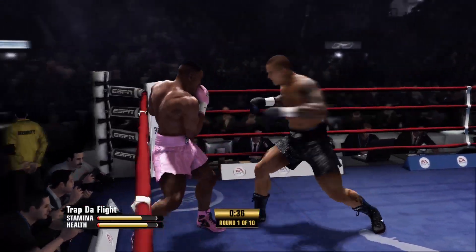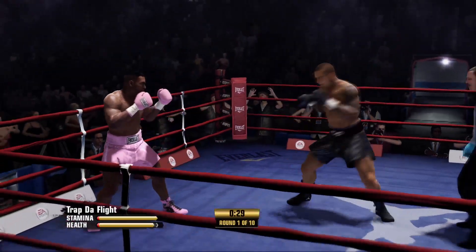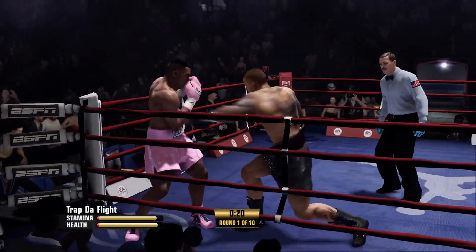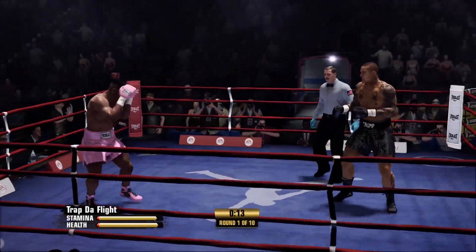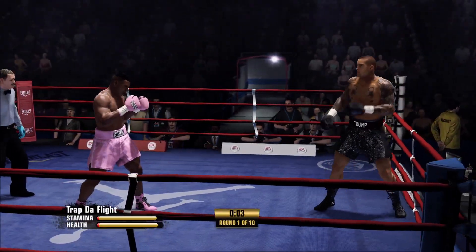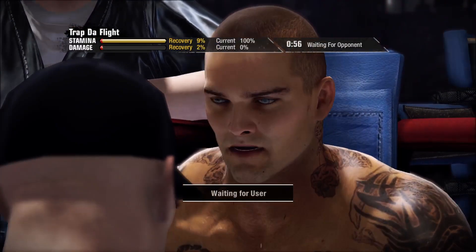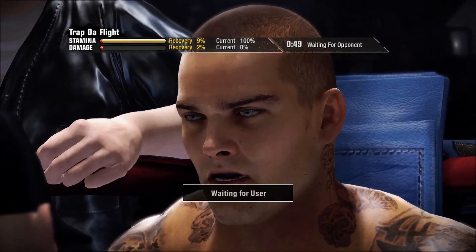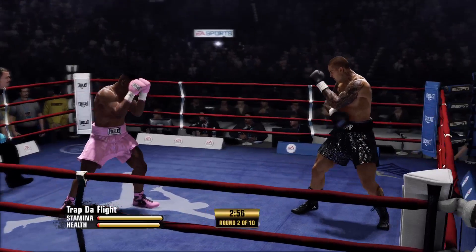Iron Mike with a big uppercut. Comes right back with some offense of his own. I won this round. Countdown — the final moments of this round. I don't want to tire myself out too much because that's what he's planning on. Here we go — round two is underway.